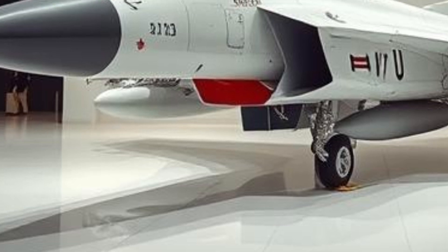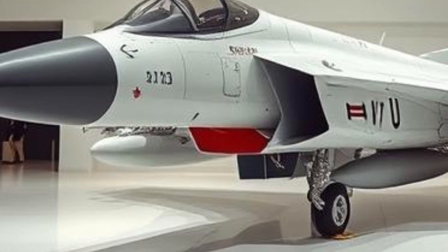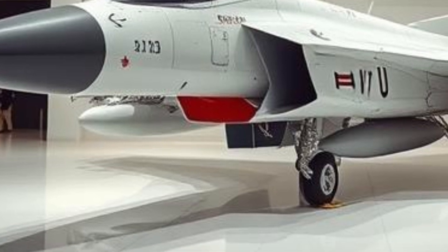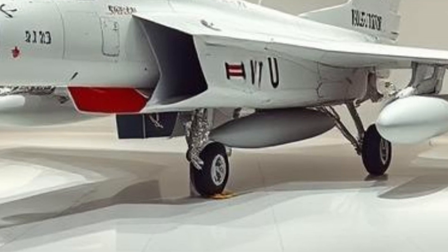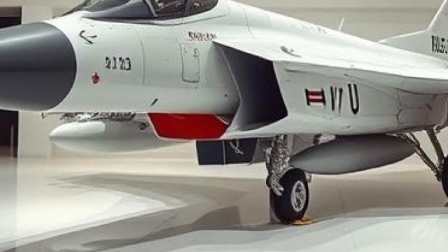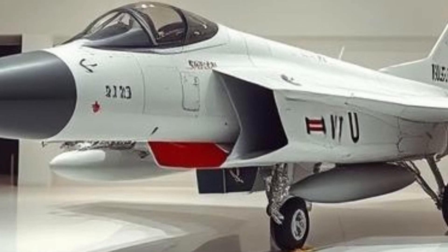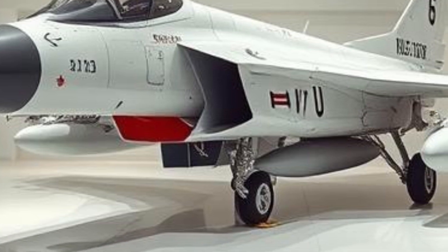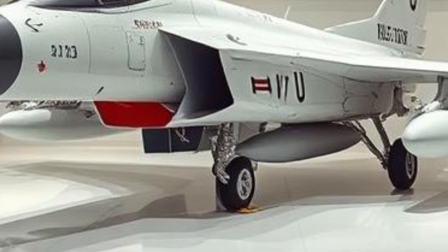The JF-17 Thunder Block series represents a significant achievement in modern fighter jet development. It provides an affordable yet highly capable solution for countries seeking a reliable combat aircraft. With its advanced avionics, powerful weapon systems, and continuous upgrades, the JF-17 remains a key asset for Pakistan and an attractive choice for other nations. As technology advances, the aircraft will likely receive further enhancements, ensuring that it remains a formidable force in the global defense landscape.